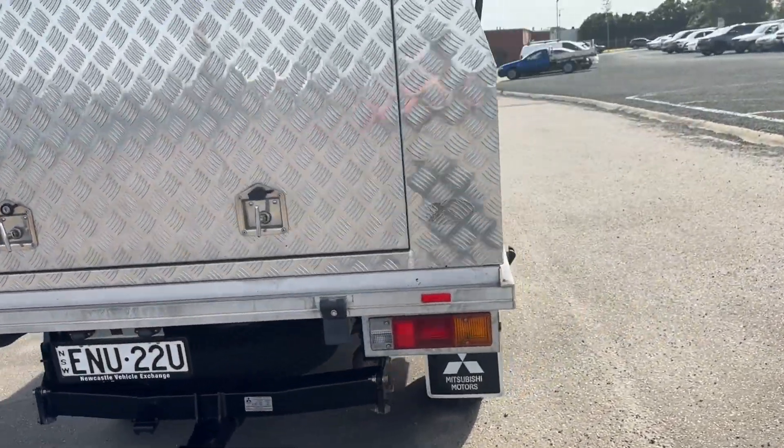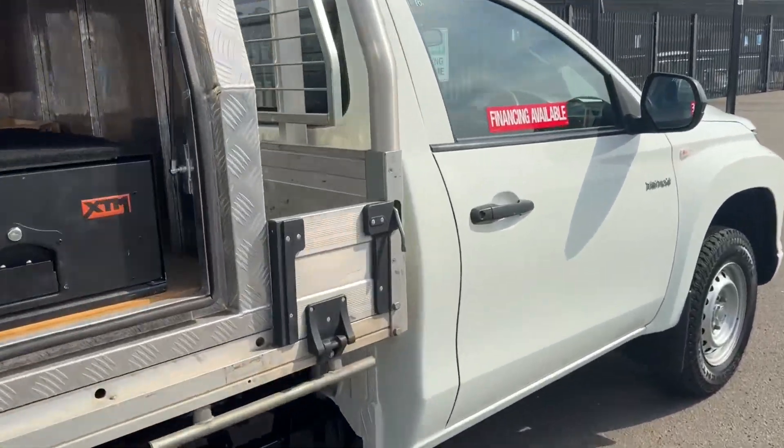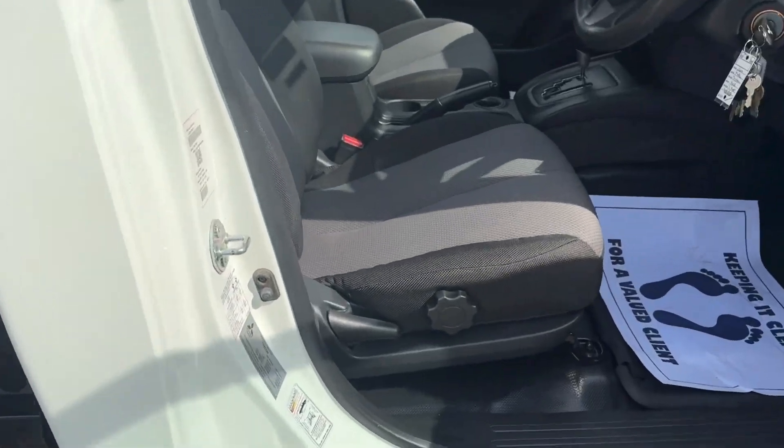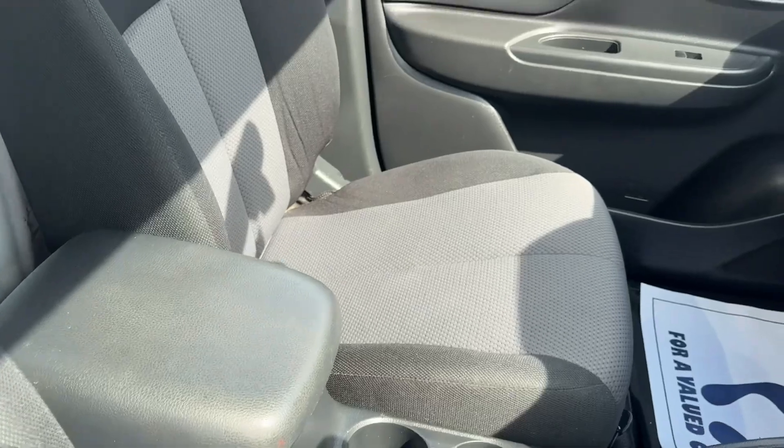I just can't fault it — tyres, rego, speedo, everything good about it. Have a look inside at the seats. Excellent condition, no rips or tears.